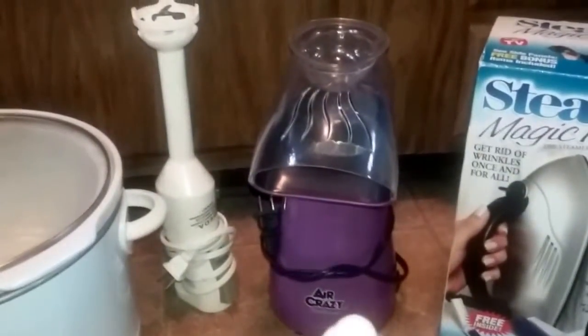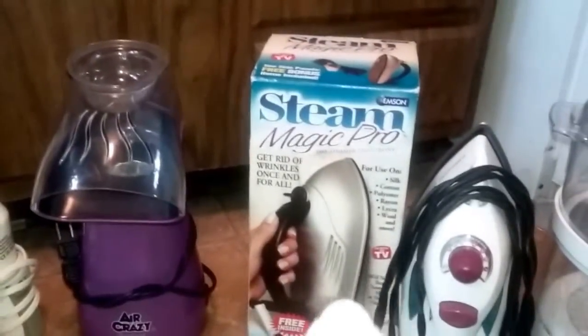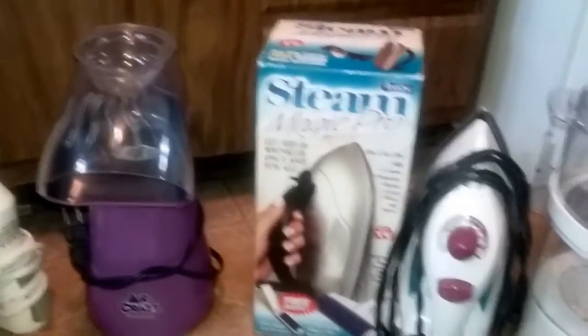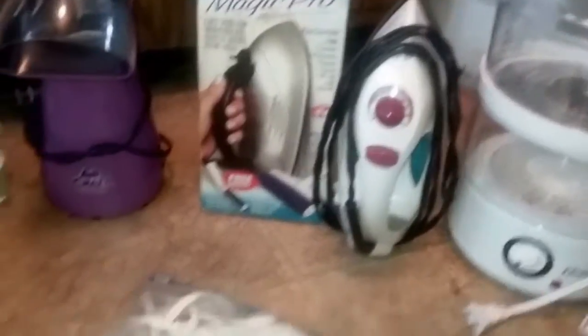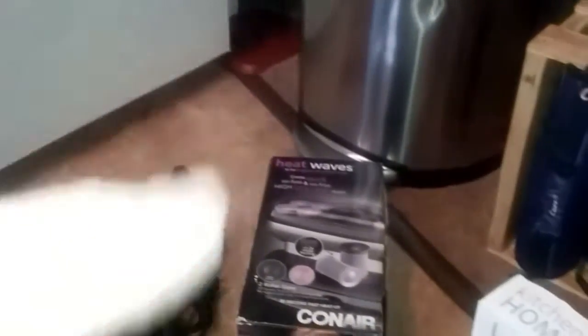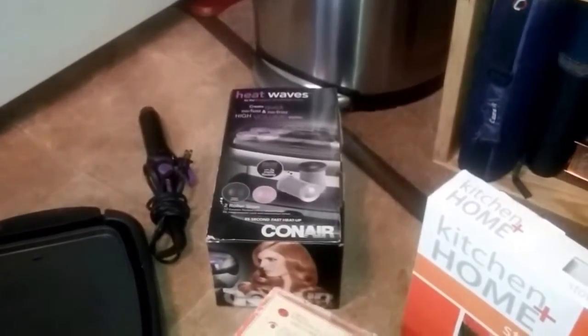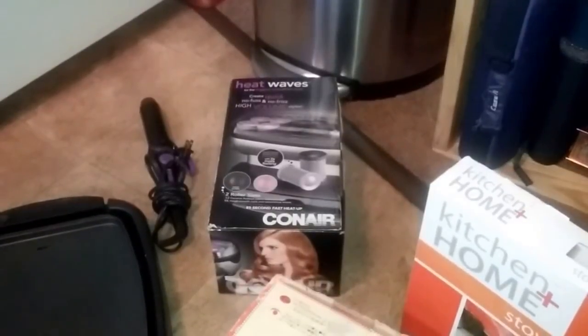I have a Purple Air Pop popcorn machine — keeping that. This Steam Magic Pro I got from the auction, never used it once — that's going to go. Keeping my iron, keeping my hand mixer, keeping my Dremel. This steamer my daughter just got me for Christmas — keeping that. Here's an electric griddle — keeping that. My curling iron on the floor — keeping that. These hot rollers I got about three years ago, I used them once. I'm going to hang on to them, but if I don't use them within six months to a year, I'm going to let them go.